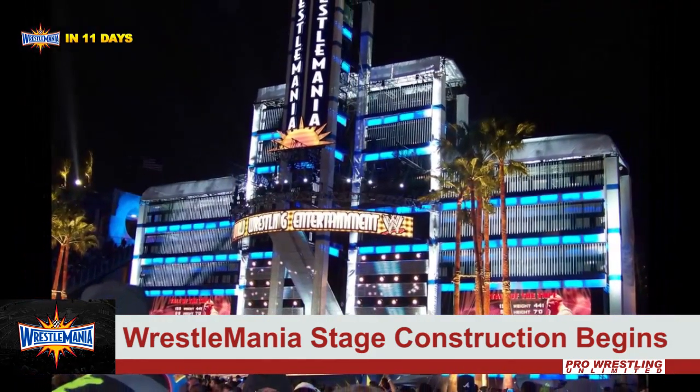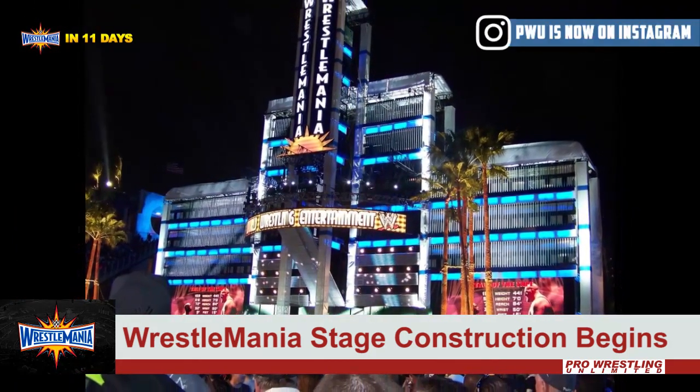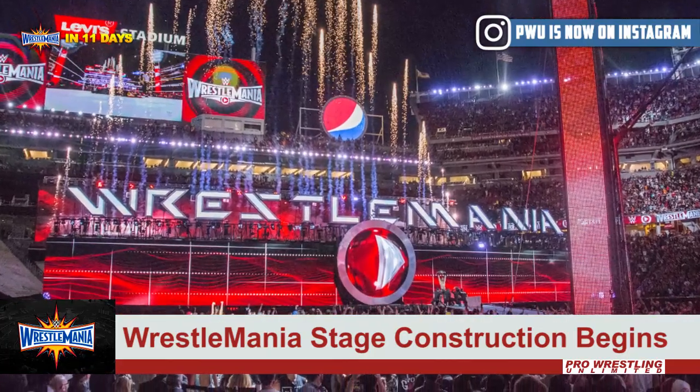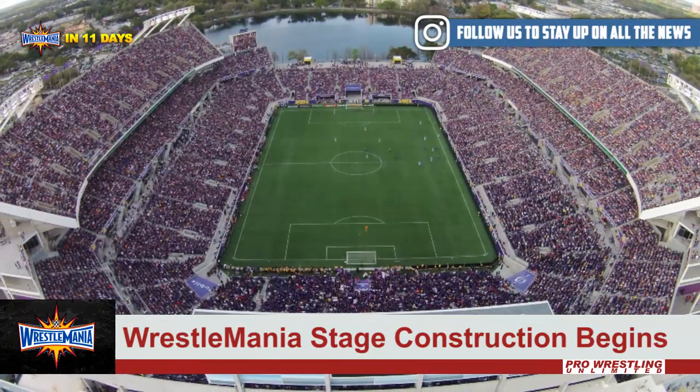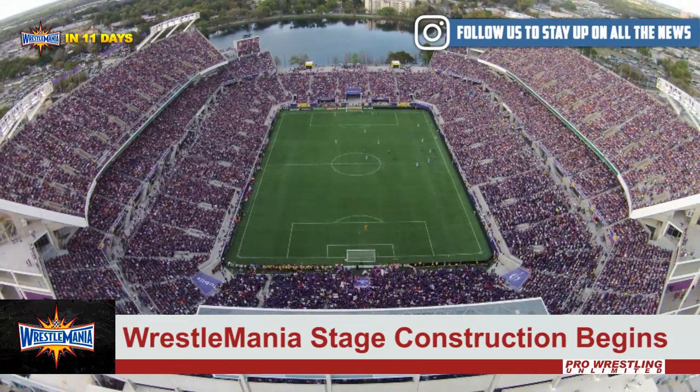I don't know if this is going to be something extravagant and big like we saw at WrestleMania 24, or maybe something more simplistic like we saw at WrestleMania 31. The sky's the limit — they can do a lot of cool things with it being an outside arena.